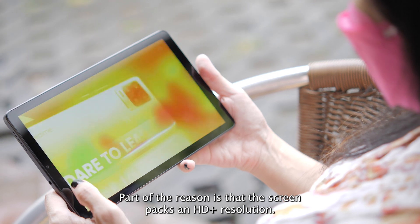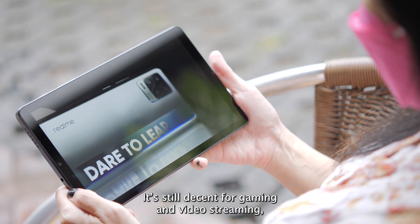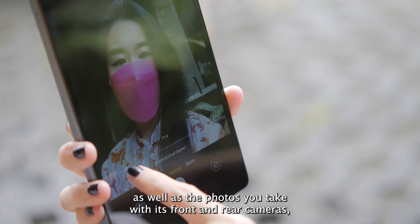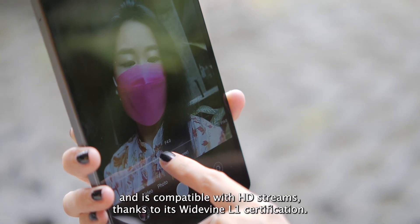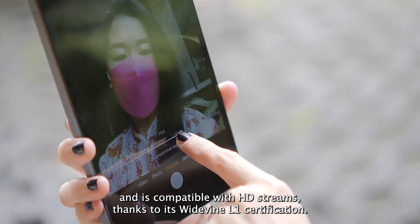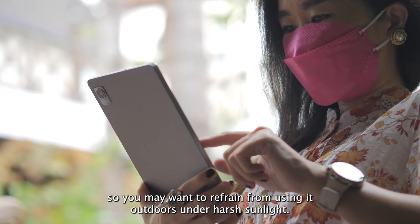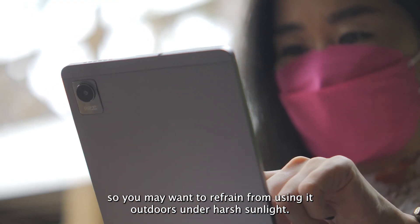Part of the reason is that the screen packs an HD Plus resolution. It's still decent for gaming and video streaming, as well as the photos you take with its front and rear cameras, and is compatible with HD streams thanks to its Widevine L1 certification. The panel doesn't get bright enough, though, so you may want to refrain from using it outdoors under harsh sunlight.